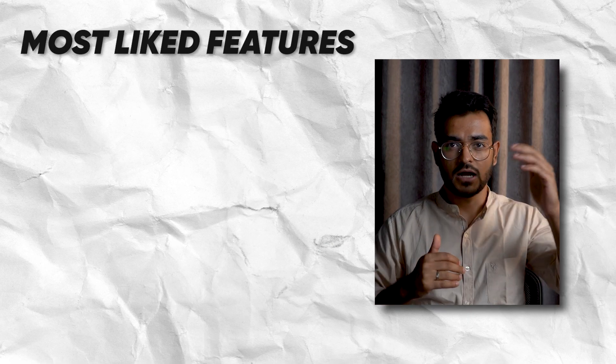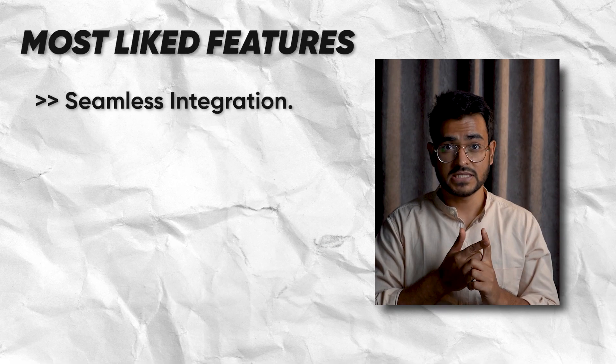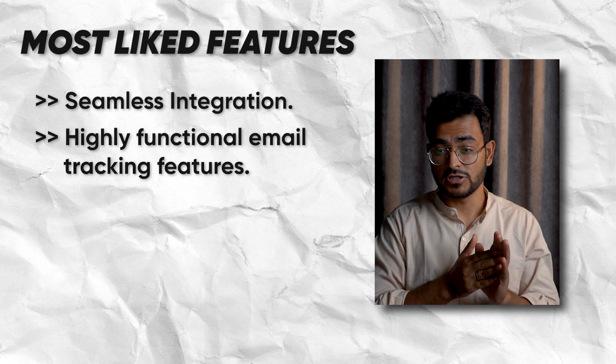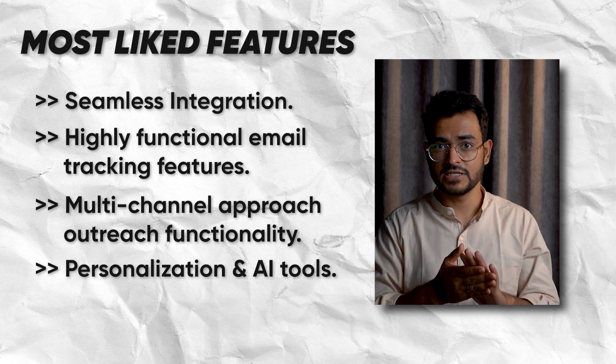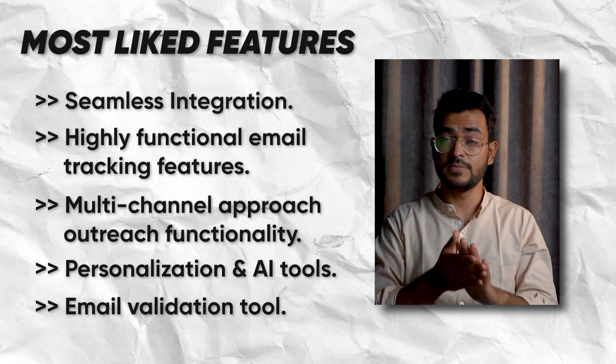What do we like about Reply.io? The most liked features are the following five: seamless integration, really nice email tracking features, a very nice multi-channel approach, personalization and AI tools, and email validation inbuilt.